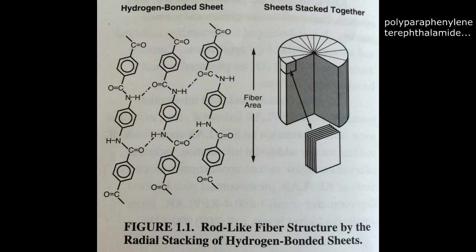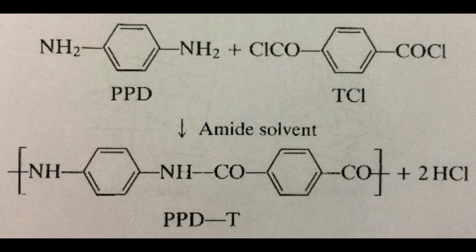Kevlar, or polyparaphenylene terephthalamide, is a synthetic aromatic polyamide polymer, or aramid for short. While this sounds extremely complex, it essentially means that Kevlar can only be manufactured in a laboratory, and it is made of ring-like structured molecules in a repeating pattern.